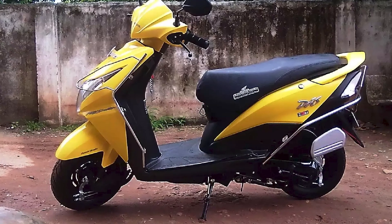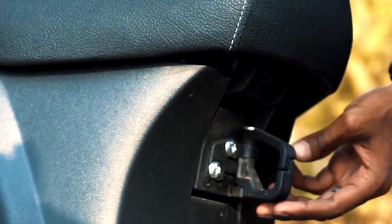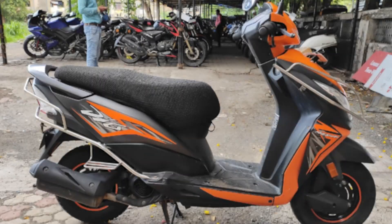Ride and handling: One of the Deo's standout features is its nimble handling. It has a light and easy-to-manage chassis, which makes it perfect for weaving through traffic and maneuvering in tight spaces. The suspension setup, while not the most advanced, provides a comfortable ride on city roads.